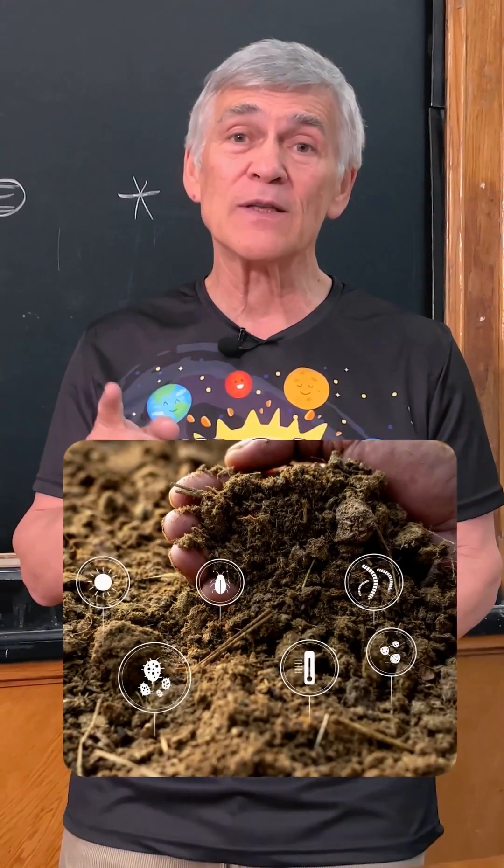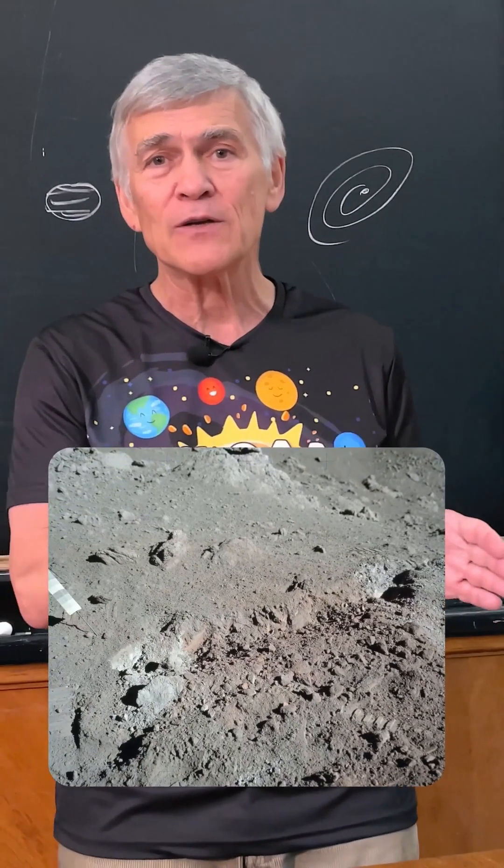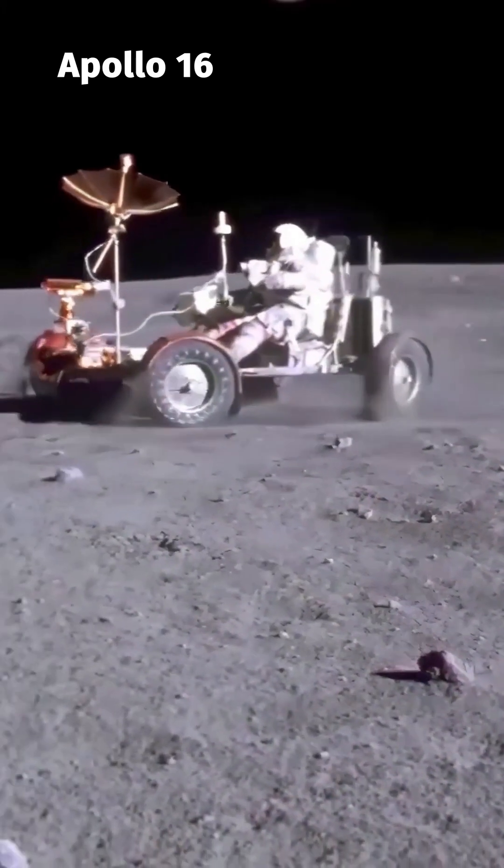But in deserts, soil contains lots of microorganisms. Lunar soil is completely devoid of life. The sun's rays always kill all life there with their radiation.